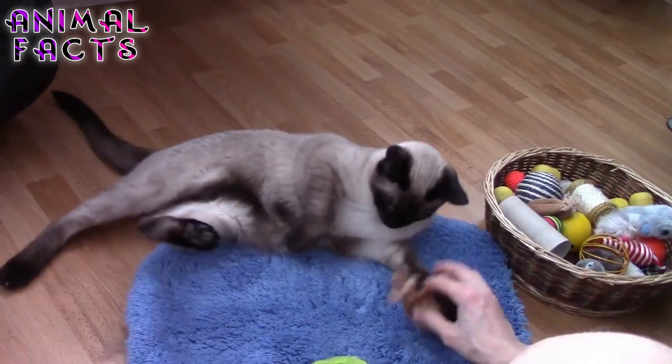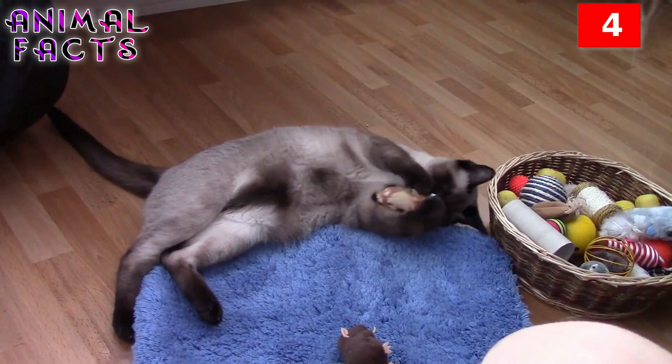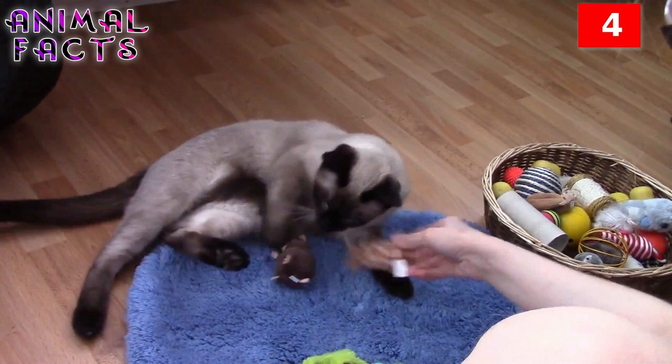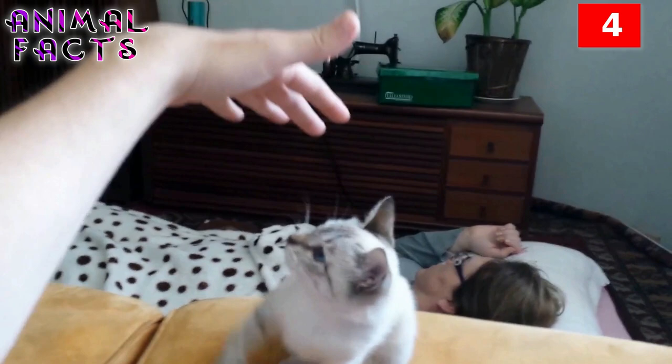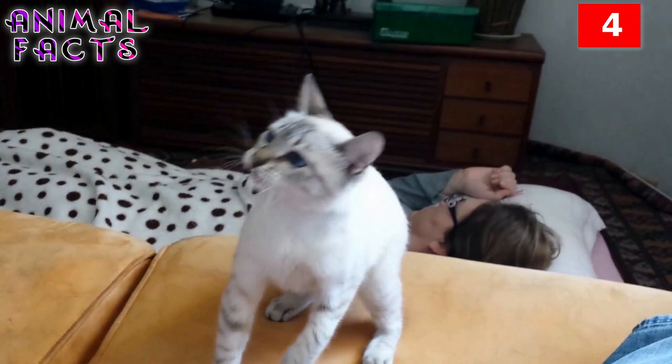Number 4. The Siamese is by no means an independent cat and they do not do well in an environment where they will be left home alone often. Siamese cats are especially social creatures and if they don't receive the attention they want, they will seek it. Due to their sociability, it is not advisable to leave them alone for too long and probably not the best breed for someone who works all day. They love to be in the limelight and able to sit in your lap for hours, enjoying the pampering. They are ideal pets for people who want constant company.